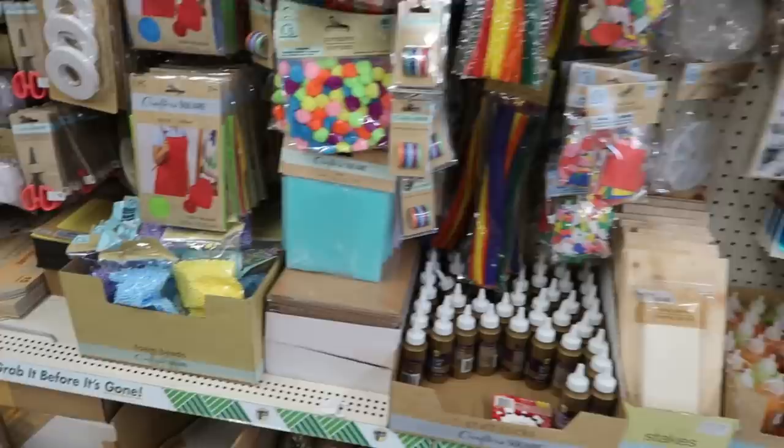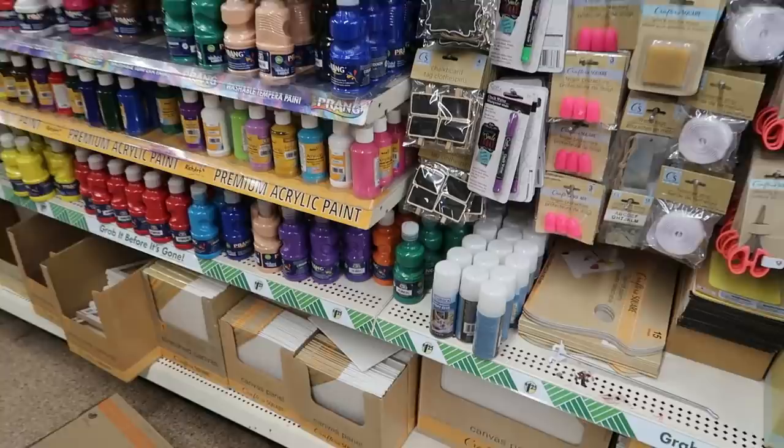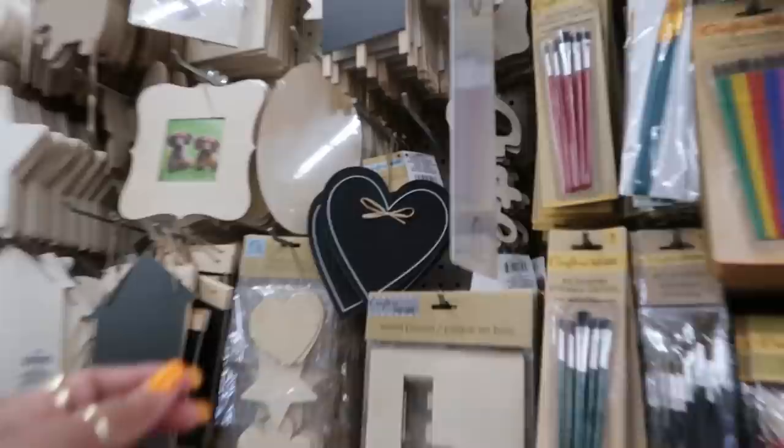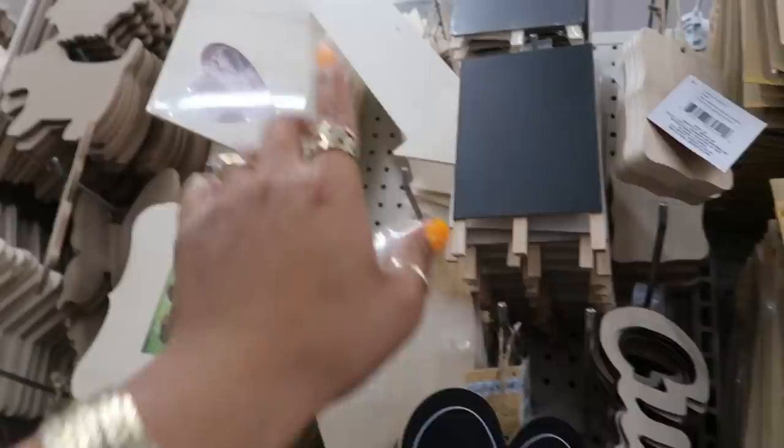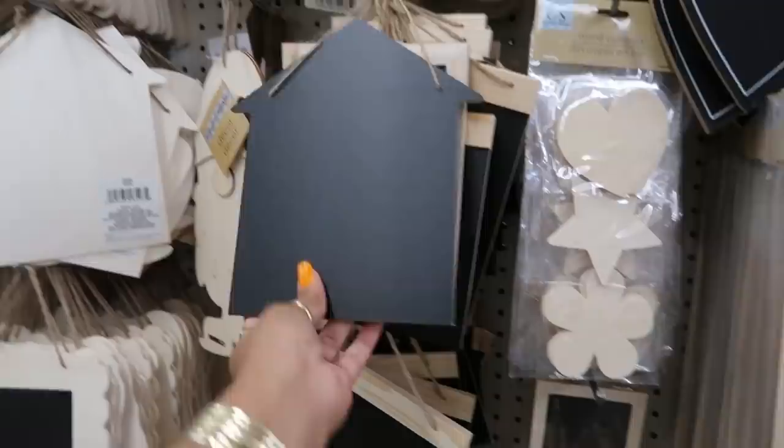It gets into the paint section — a worker is stocking so I'm trying not to get too close. Oh look at this up here — it's cute! A little heart with a bow, little easels, and I like that arrow up there — I hadn't seen that one. Little house too.